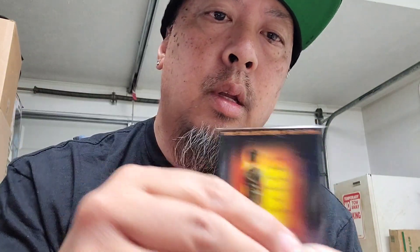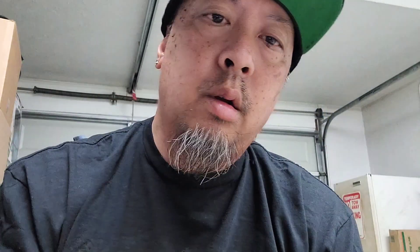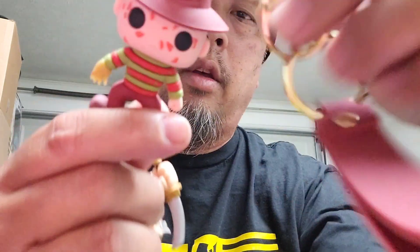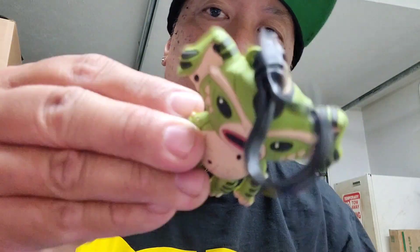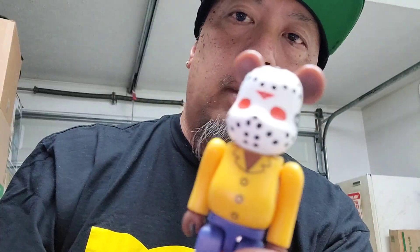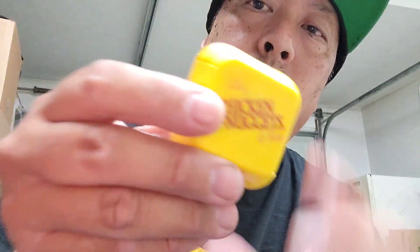This one: King Kong Slimer, this one: Wolverine figure, Freddy, Grand Nanky Chain, this figure Jason, and a Chicken Nuggets Transformer.